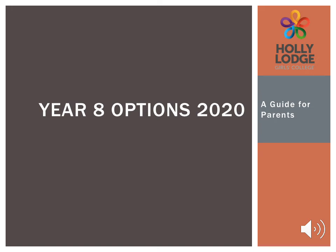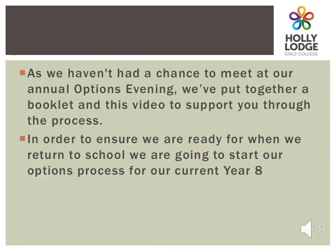Hello and welcome to the Holly Lodge Options Process 2020. Unfortunately, due to the current strange and exceptional circumstances, we haven't had the chance to meet with you as we normally would at our options evening to discuss the subjects in the process. So we hope that this PowerPoint and the options booklet that we've sent you will help guide you and your daughter through the process.